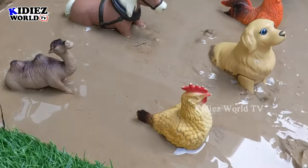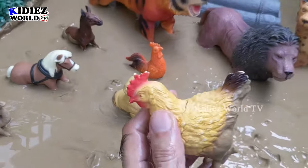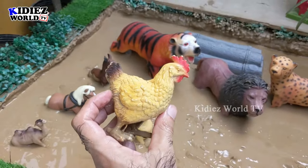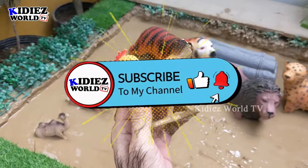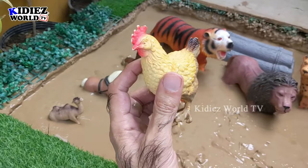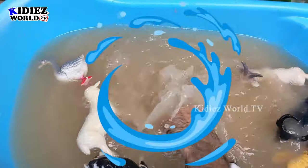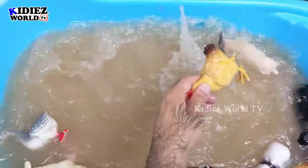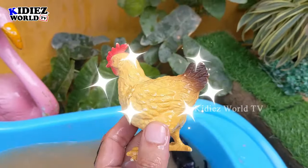The next one we have is hen — also known as chicken. Hen is used for the female and rooster is for the male. So this is a hen — a lovely, colorful, beautiful, little and very useful foam animal. Let's wash him. Here we go — Hen!